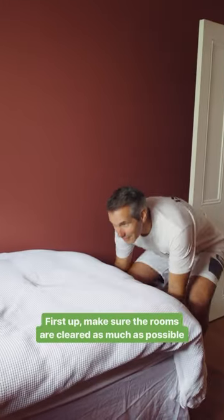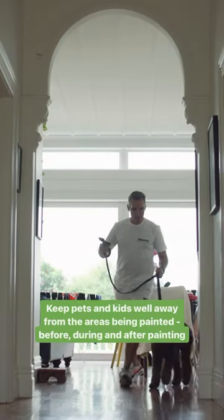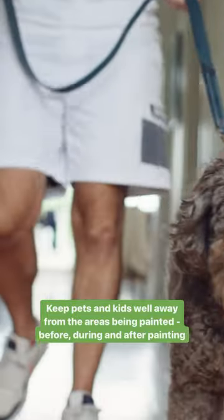First up, make sure the rooms are cleared as much as possible. Keep pets and kids well away from the areas being painted before, during and after painting.